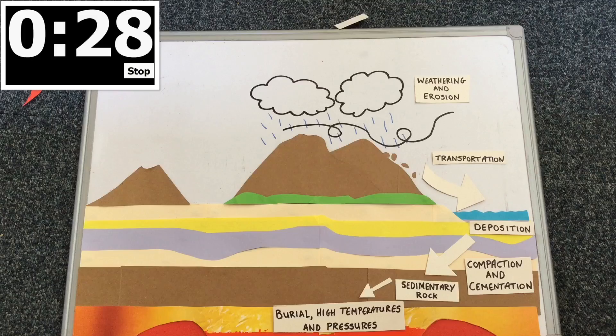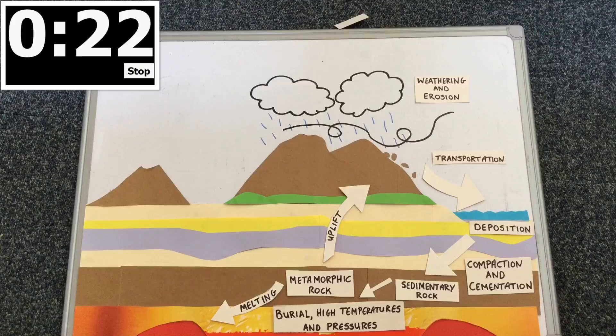The rocks that are underground get heated and put under pressure, which changes them into metamorphic rocks. Areas of rock can move slowly upwards.